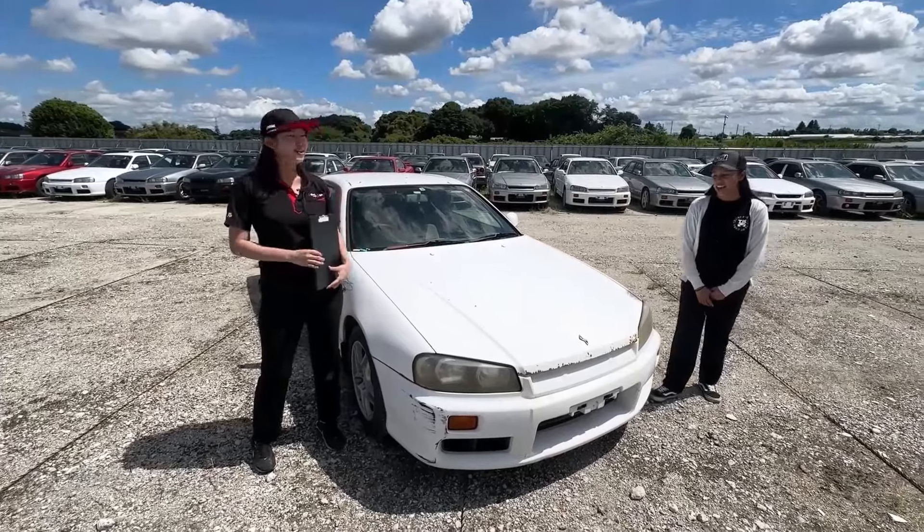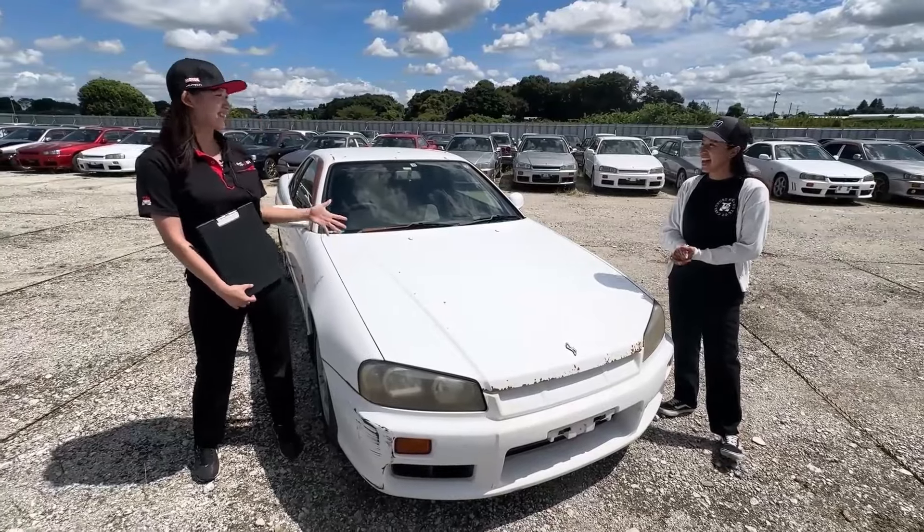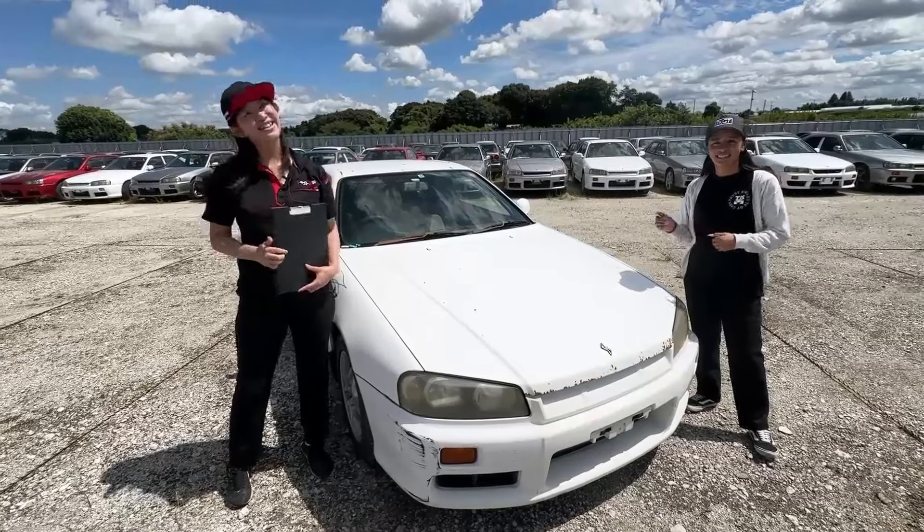Yeah, that's true. Because we have a lot of inventory in here — why is this car for sale? Is there a special thing about this? So today we are talking about why we ended up selling this car and why this price. I'm also curious. Like what happened to this car? So let's check out this car. Let's go.